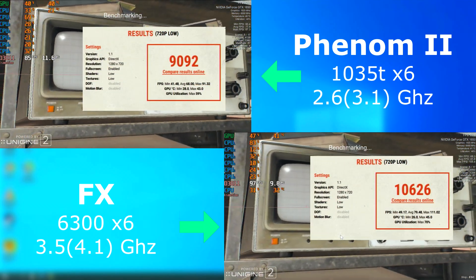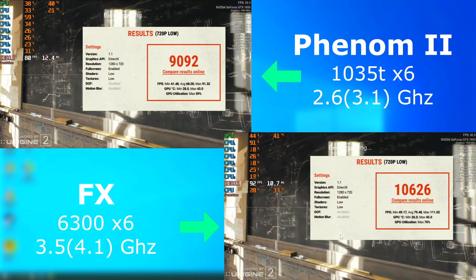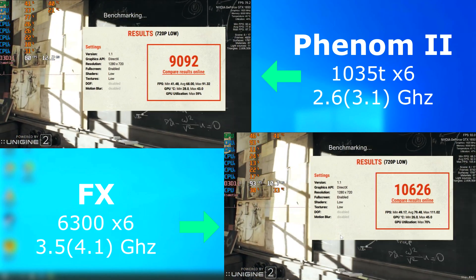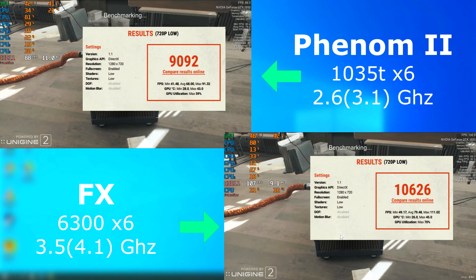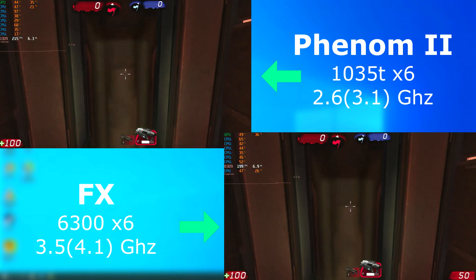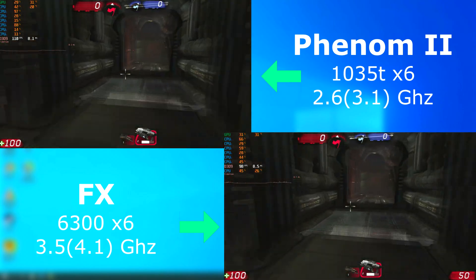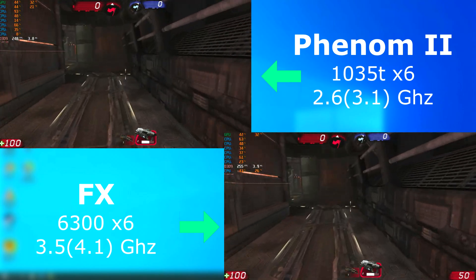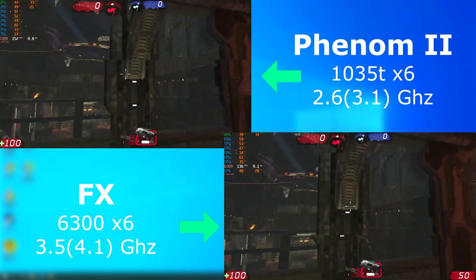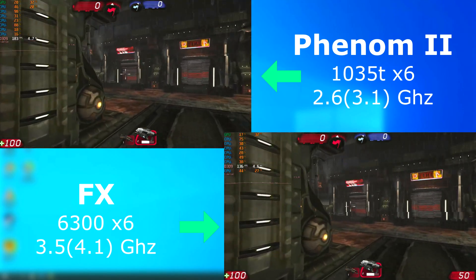Superposition was a bit closer, with the FX only pulling ahead by an average of 10 FPS. Unreal Tournament was extremely close. This is an older game that doesn't leave the Phenom out in the cold by using instruction sets only available in the FX. They both perform about the same — the final averages were 243 FPS for the Phenom and 248 for the FX. Worth reminding you again that the Phenom was clocked 1 gigahertz lower.